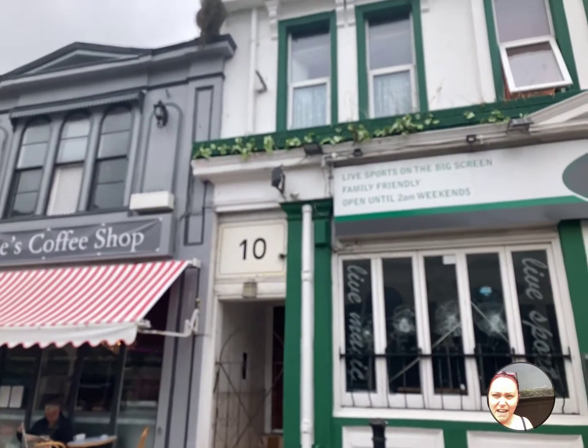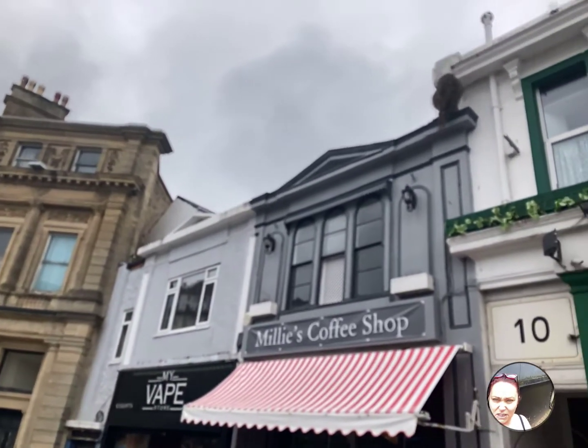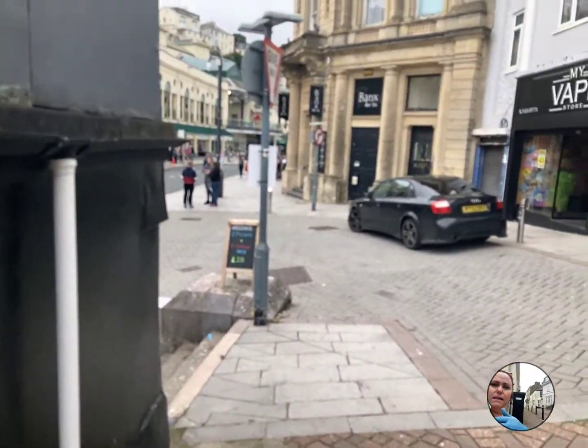Hi guys, it's Penny from Freshmove again. I've got a one-bedroom first-floor flat available. It's actually up above the rooftops, but it's right in the centre of town.